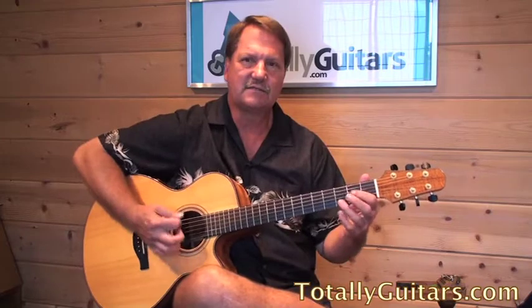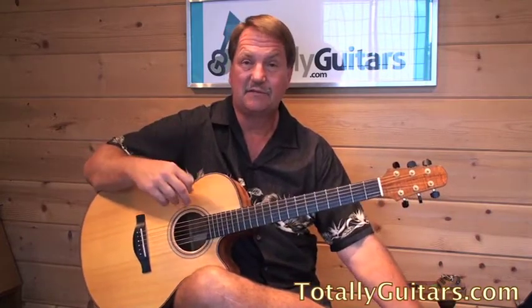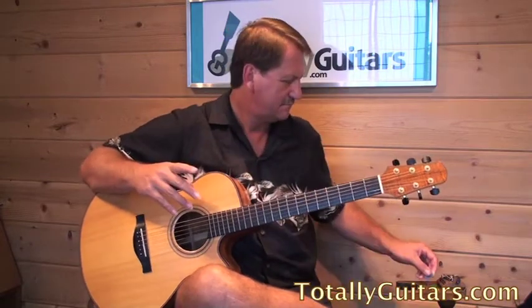We had a couple of cool target lessons. The first one was pretty easy — it was a three-chord song from Nickelback called Leader of Men. Pretty basic, but a fun thing to try in drop D tuning. I hope everybody had a chance to check that out.